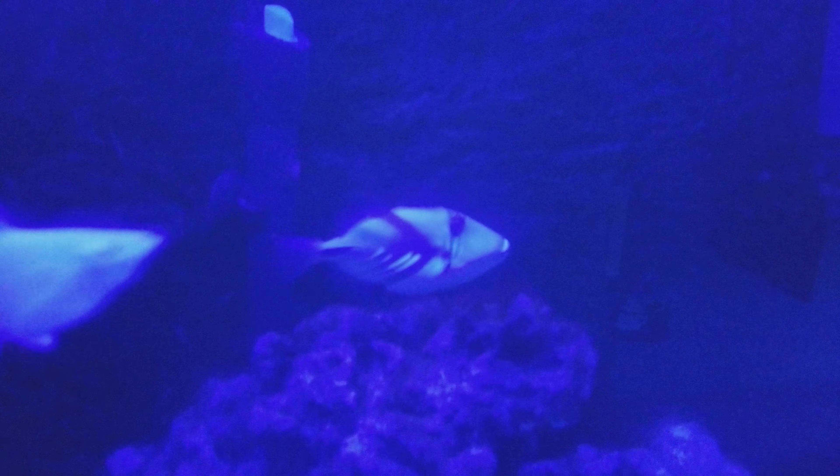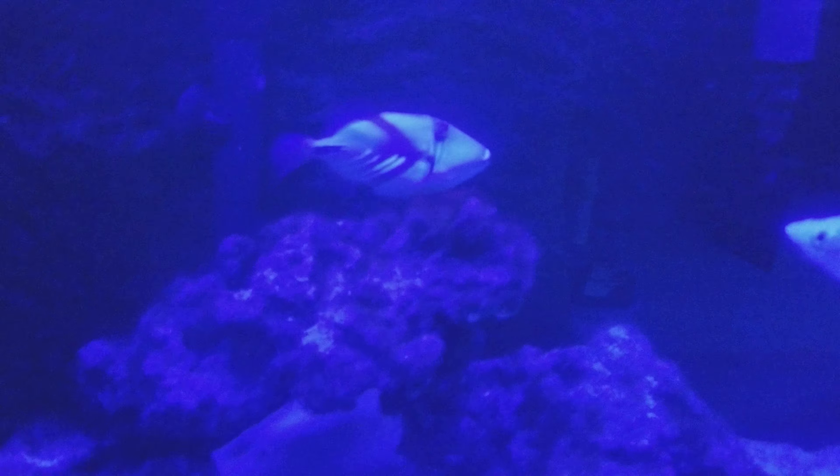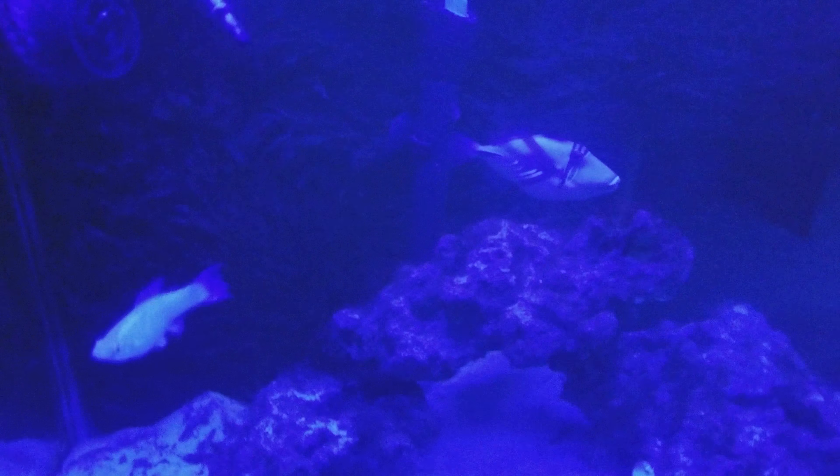No problems with this one. The coral banded shrimp I had in here did die — he died this morning, don't know why. The huma bit both of his pinchers off when I had them in the little styrofoam container when I was bringing them all over here. I'm assuming that's probably why he died, but I woke up this morning and he was dead. These guys are doing great though. Let's go back over to the big tank.